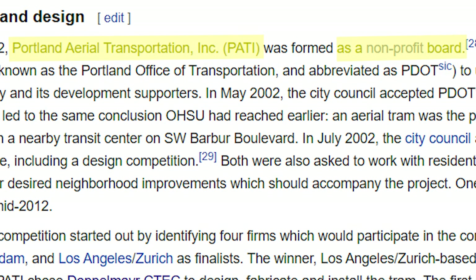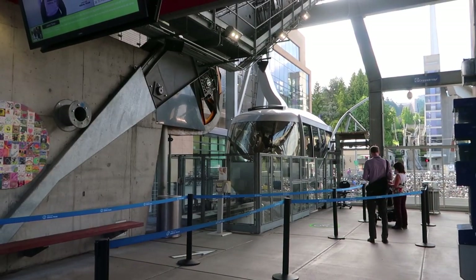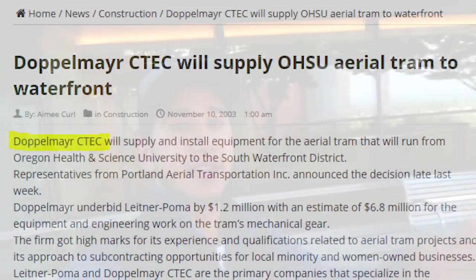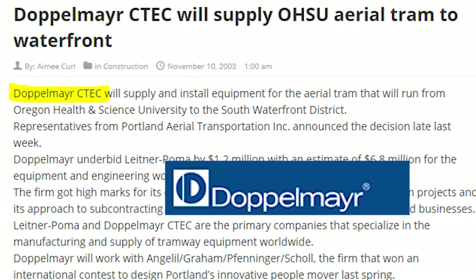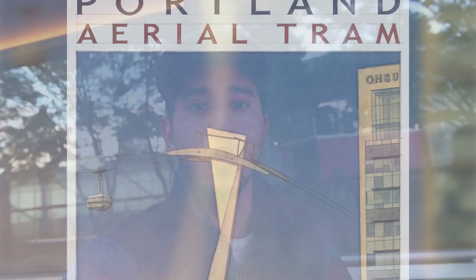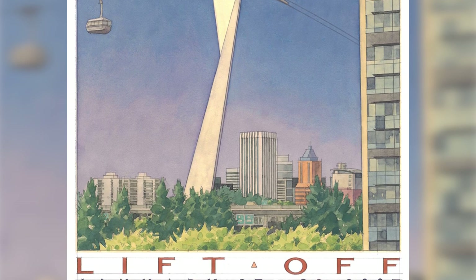So this project started a long time ago — today is 2019, and this project actually started in 2002. A non-profit organization formed and began petitioning the city to find an alternative method of transportation from the lower section all the way up to the upper level of the university. That same year, the organization sent the proposal, and the city of Portland accepted it. They also started a competition to find a designer for the tram. In 2003 the competition ended and the project was awarded to a company. Construction started two years later in 2005, and in 2006 the project was finished and opened to university personnel. Then in 2007 it was finally opened to the public.